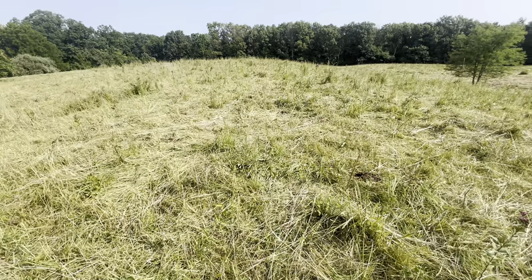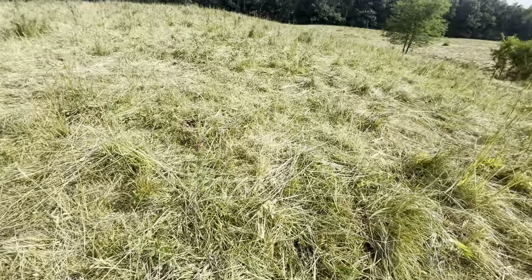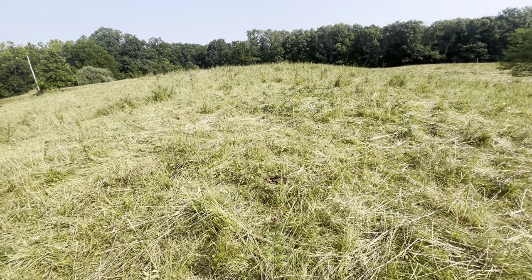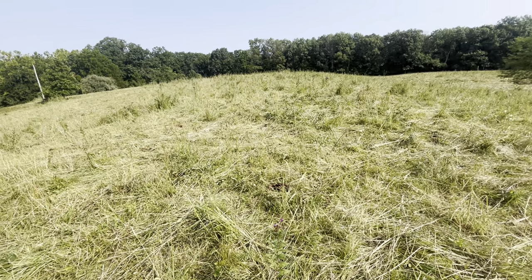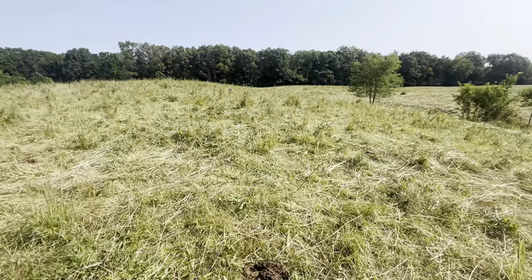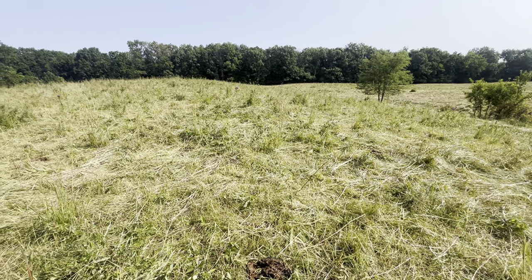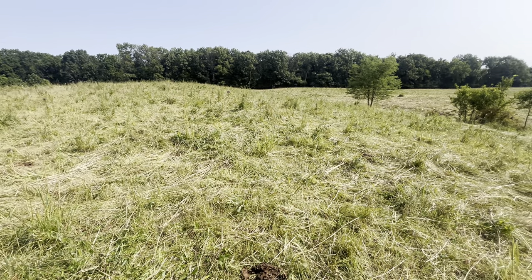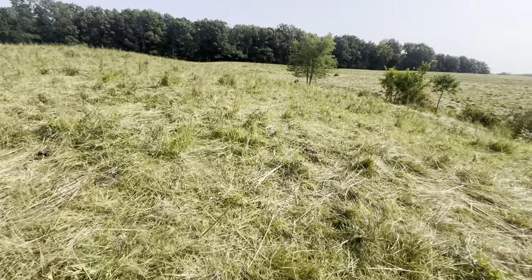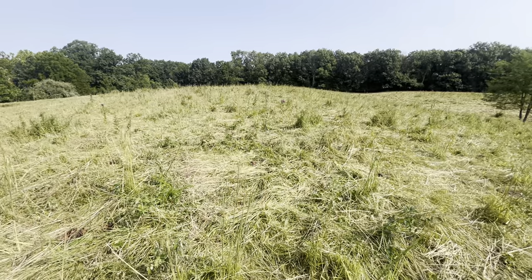Folks, that's hard times. He said you just couldn't get any money — there was no way to make any money. The only people that had money were getting a pension from the government for being in the service. There was an old guy around here that put together almost 2,000 acres during that period because he was getting a little WWI pension. He saved that money and bought up farms one after another because nobody had any money.